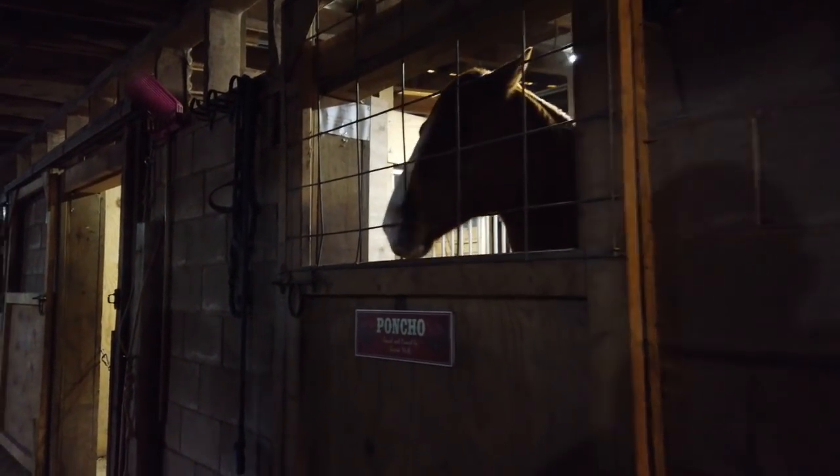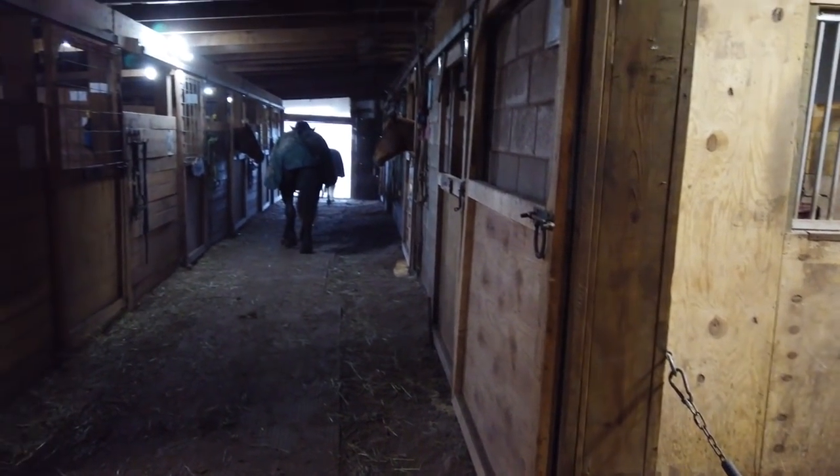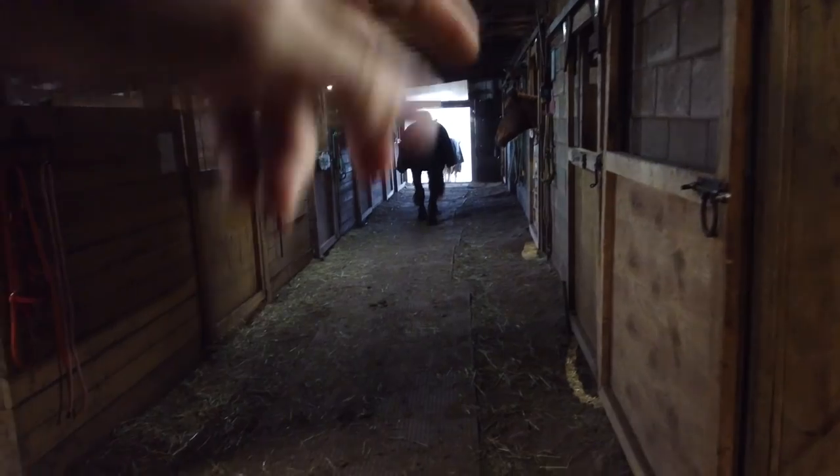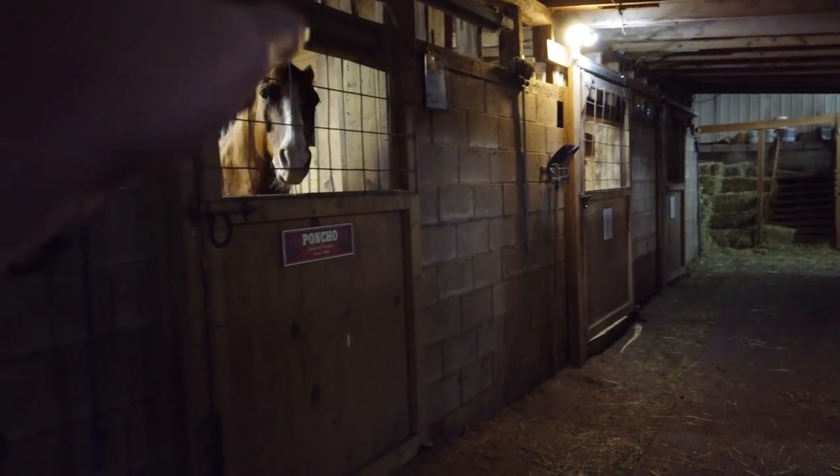Sorry Poncho, you're not going out today. That is almost all the horses going out into the big field — other than Rebel and Falcon. The rest of the horses are going into the middle pasture with Suede. Poncho has been in his stall all night so he's really upset — he really wants to go out.